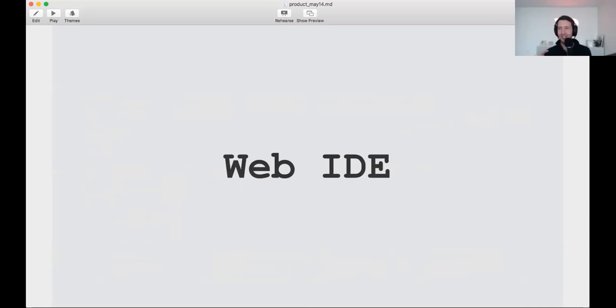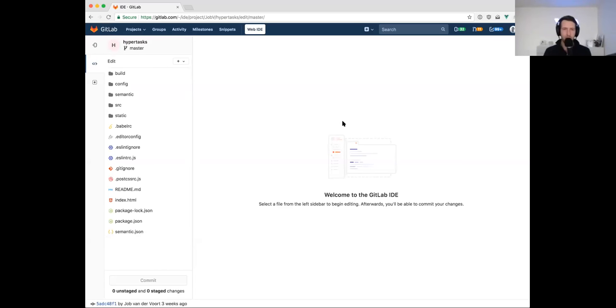Now onto the web IDE demo. I have a personal repository here where I'm building a little to-do app in Vue. The only thing I did was click the web IDE button in the repository. I'm going to do the simplest thing possible: open the readme and make a small change.